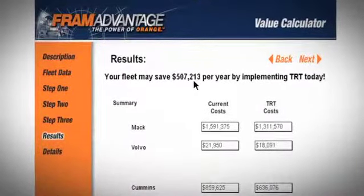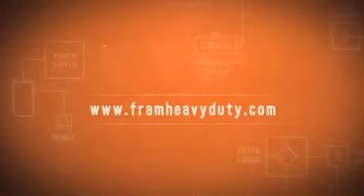See the potential savings for your fleet by using the FRAM Value Calculator. Visit FramHeavyDuty.com.